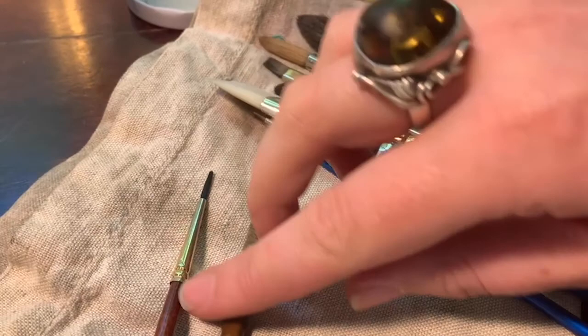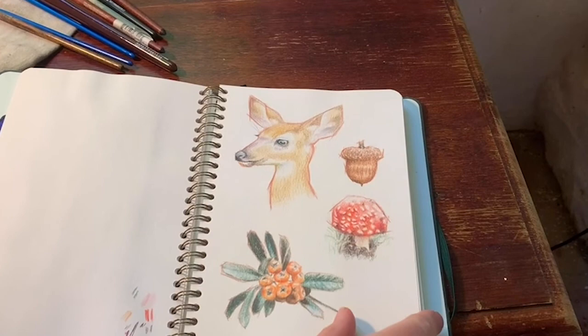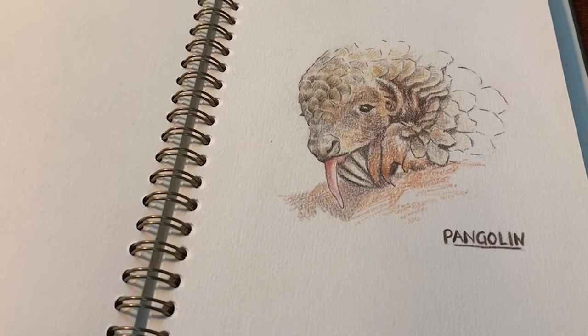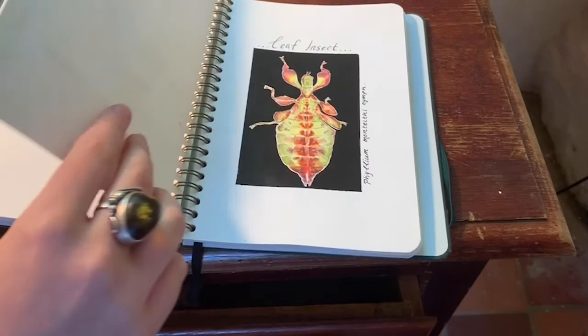That was from a photo I took on a walk with my dog of this beautiful willow tree down the road from where we live. Gouache is almost in between watercolour and acrylic paint — it's more opaque than watercolour but it can still run and bleed like watercolour a bit. That was a little sketch of a pangolin, one of my favourite animals — they're the only mammal that has scales. And a little leaf insect, very colourful.